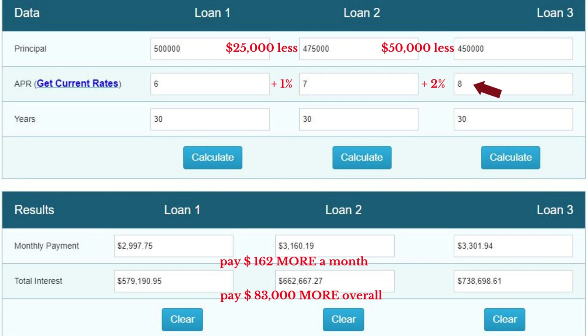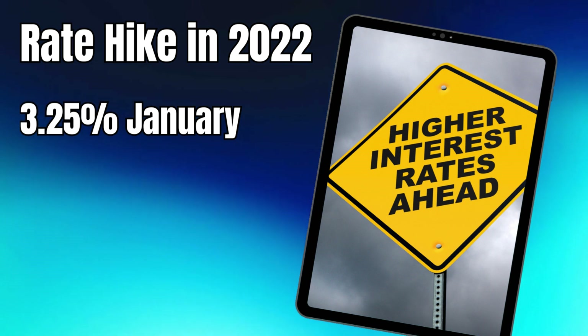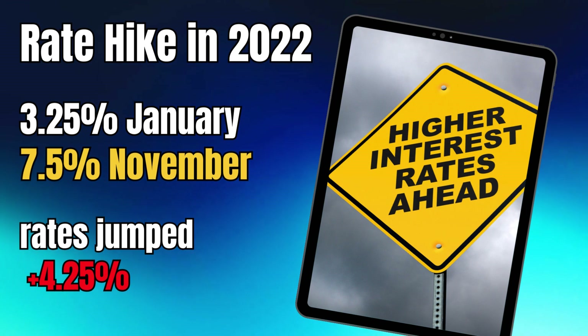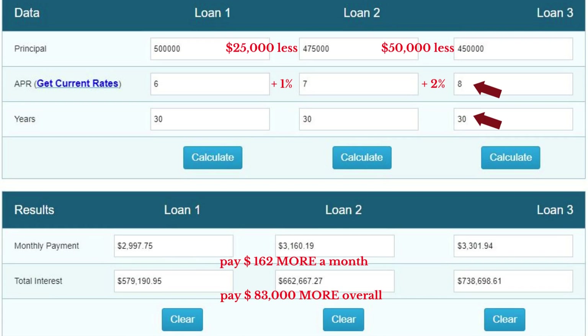Getting back to our example, let's use 8%. Now, you might be thinking: Tammy, that's a 2% jump from the 6% rate — is that realistic? Remember, in January 2022, rates were at 3.25%, and 10 months later rates had climbed to 7.5% — that's a 4.25% jump. So at a sales price of $450,000 with the 30-year mortgage, you'll be paying $304 more every month for that same house, even though you paid $50,000 less. And you'll be paying $159,000 more overall.